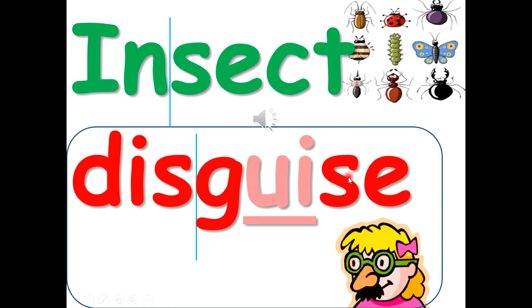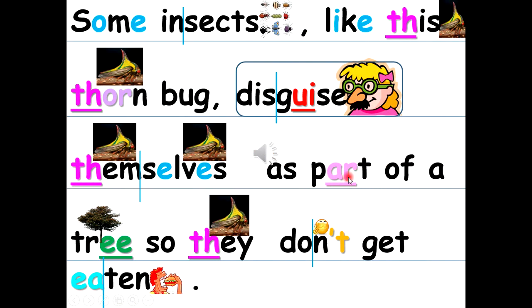Insect disguise. Some insects, like this thorn bug, disguise themselves as part of a tree so they don't get eaten.